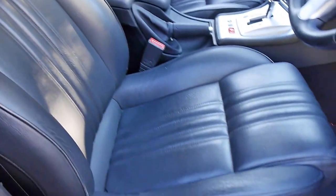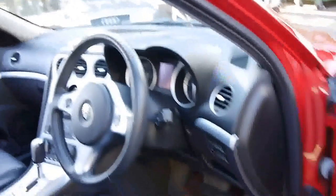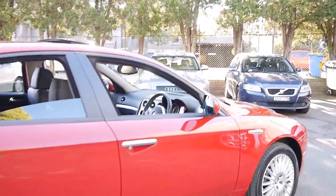And just lastly, looking at the interior, the leather is absolutely excellent. Thanks again for watching and we look forward to hearing from you.